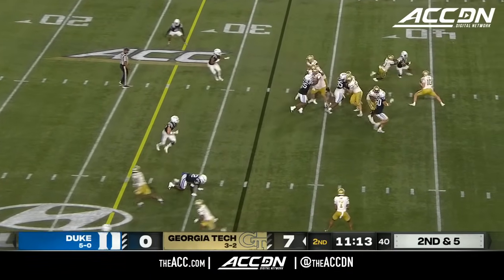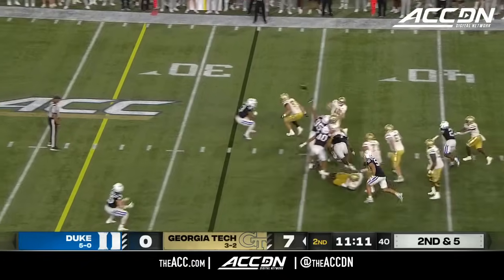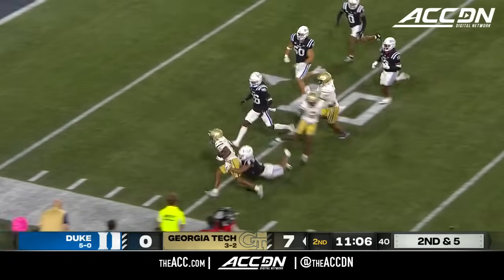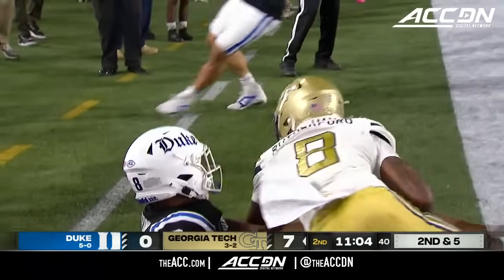Four on the line for the Blue Devils for second down. Here's Haynes King stepping to his right, wants to cut it loose. Will back here near side — Rutherford. Malik at the 15. Inside the 10. It's first and goal, Georgia Tech.